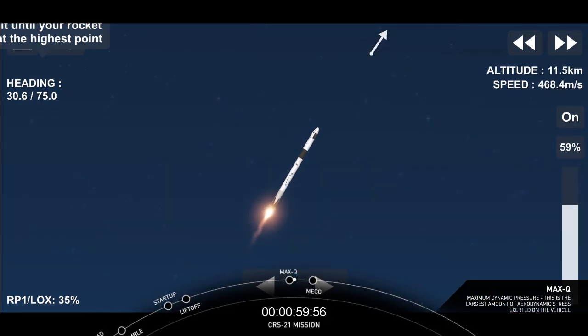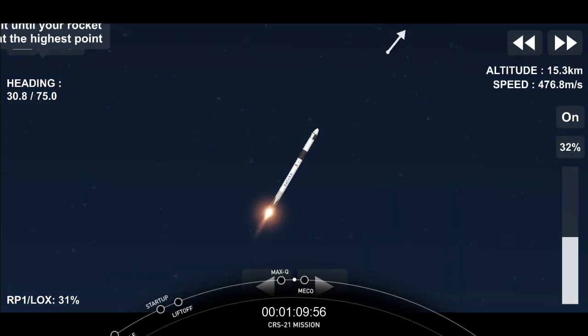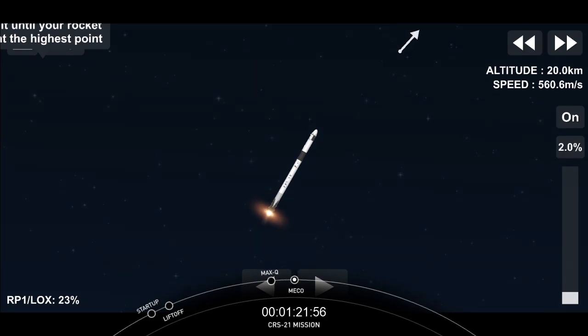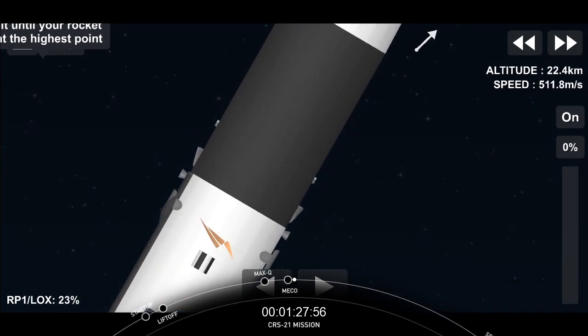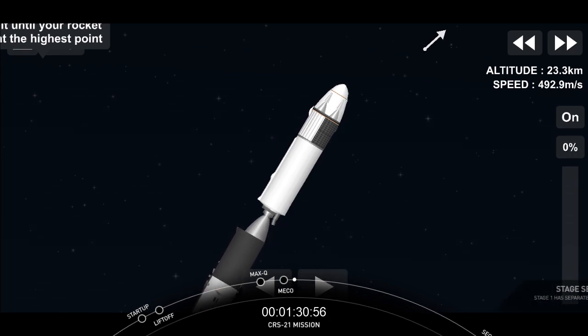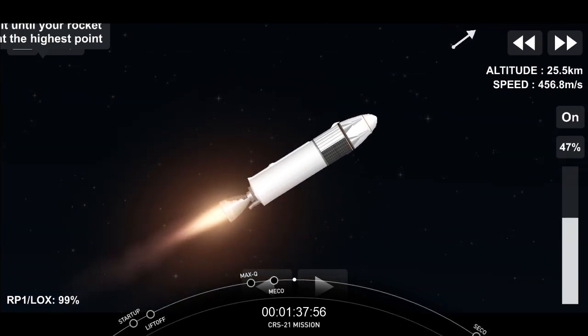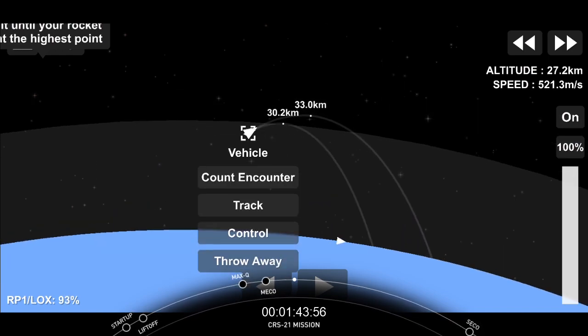Coming up are three events in rapid succession: main engine cutoff, stage separation, followed by second engine start on the second stage. Main engine cutoff should happen around the T-plus 2 minute and 31 second mark. And you just saw on screen successful main engine cutoff, stage separation, and ignition of our second stage.